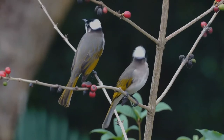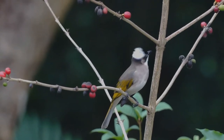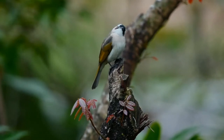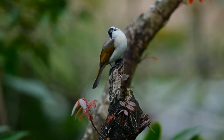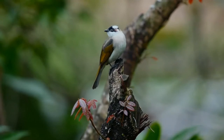Four subspecies are recognized. The first is found in central and eastern China. The second was originally described as a separate species in the genus Ixos, found in southeastern China and northern Vietnam. The third is found on Taiwan. The fourth is found on Yanogany, Okinawa, Iriomote, and Ishigaki Islands.